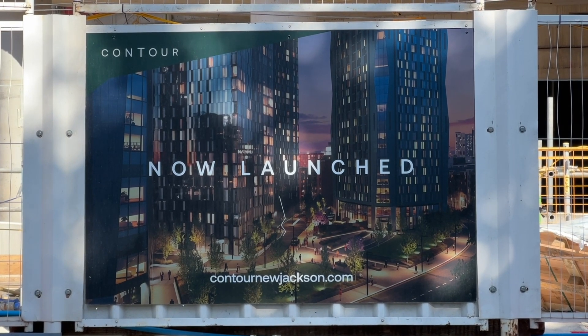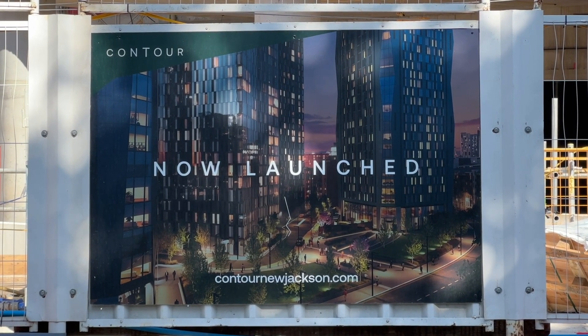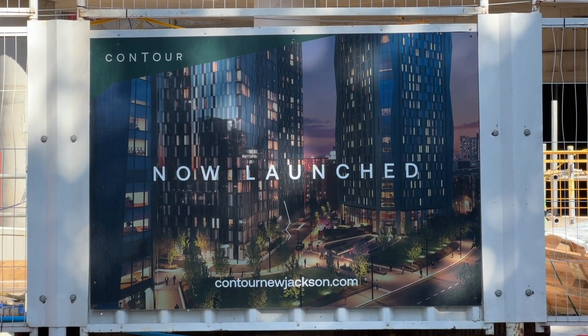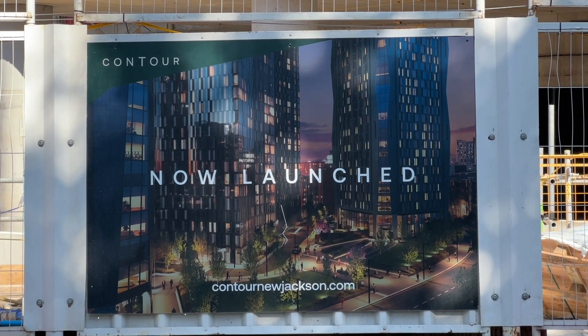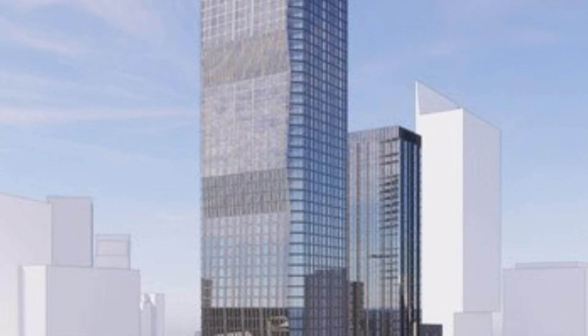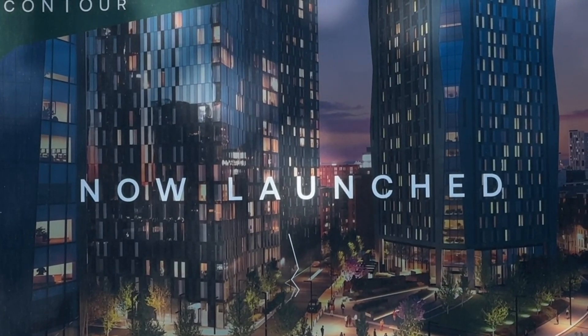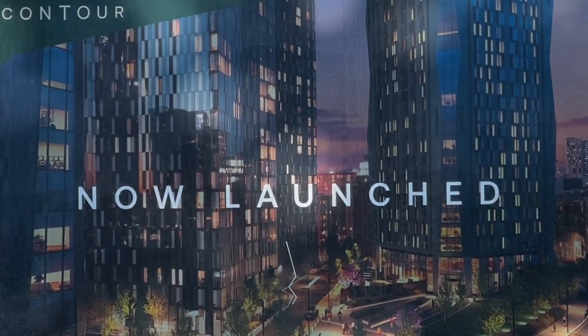Contour now launched — that's a nice night-time visualisation. Contour 1 on the right, Deansgate Square South Tower on the left. Moving up the building, the bevelled edge goes in and out in a similar way to the proposed Viaducts 2 by the same architects, Simpson Hall. The viewpoint is similar to the one from Hume Footbridge, which I crossed to get here.